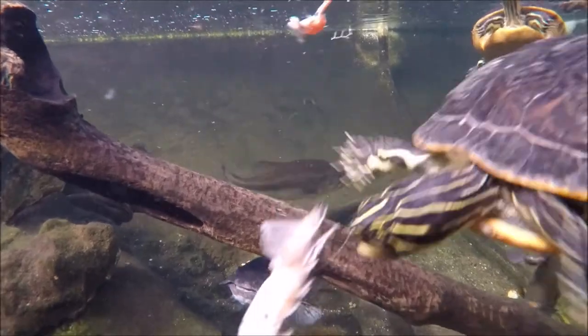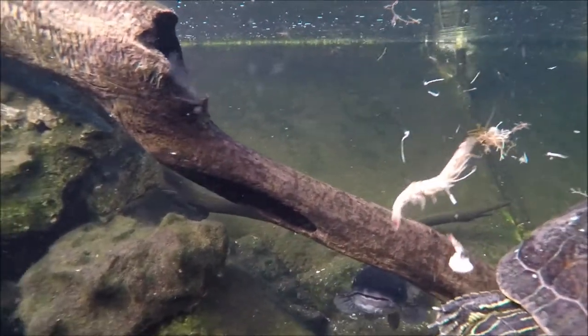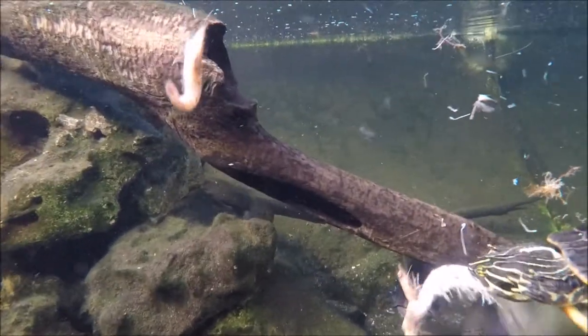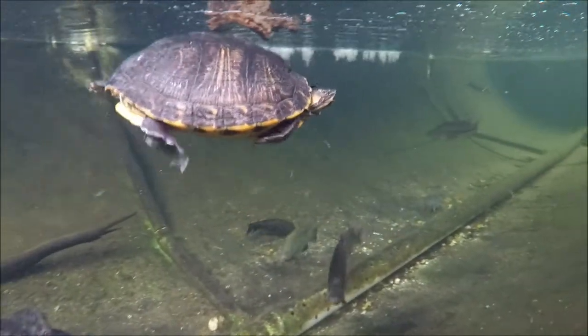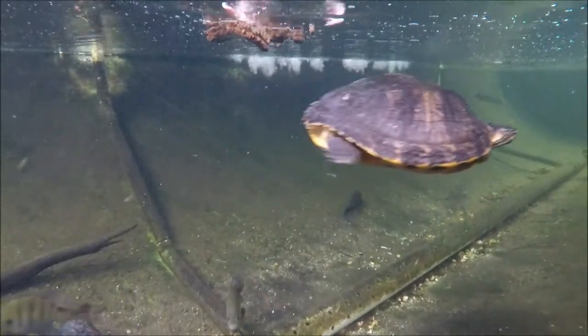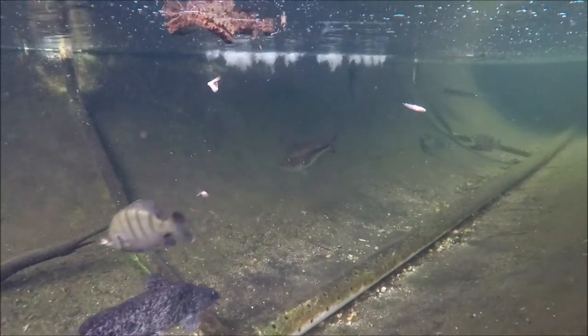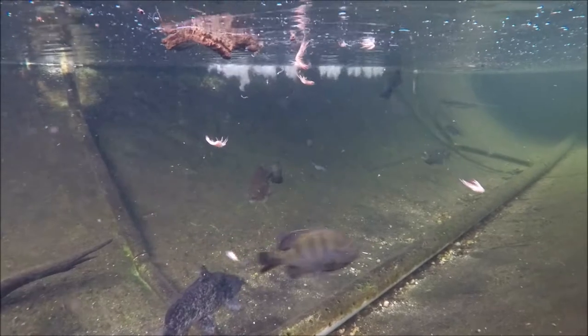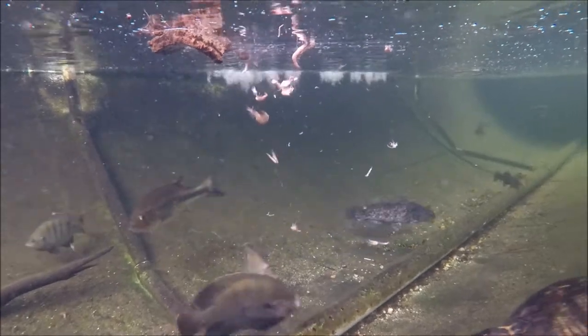Taking a look at some of our species right there - that turtle is a peninsula cooter underneath that log there. You'll see a brown bullhead, and this guy is a yellow-bellied slider, another type of turtle. You'll see these striped fish going all over the place - those are bluegill. And in the background there is the largemouth bass and the brown bullhead that just swam past him.